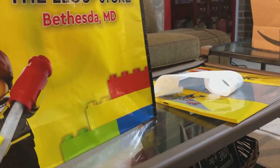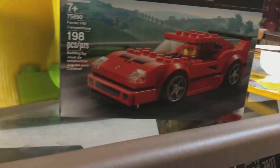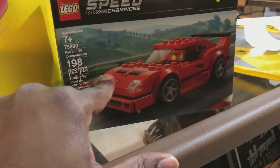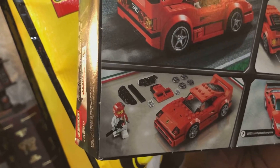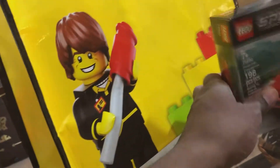Up next is another Ferrari F40. This time I will do the other build, which has a different front end and just a red plate for the wing. But you can see right there. So we'll do that.